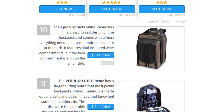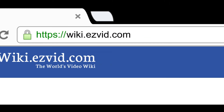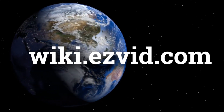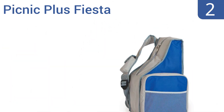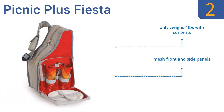At number two, the Picnic Plus Fiesta comes in red or blue and is designed for single strap crossbody use. It's more compact than most models, making it a good choice for longer walks, and it has a convenient cell phone holder in the strap. It only weighs four pounds with the contents and comes with mesh front and side panels and a foil insulated food compartment.